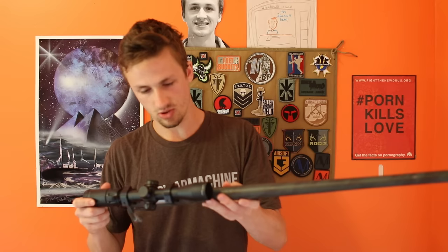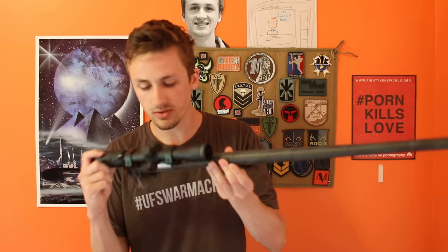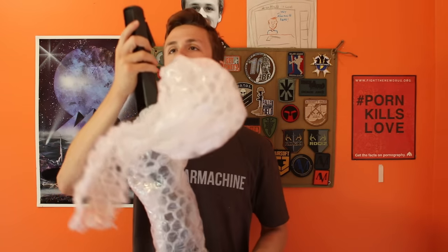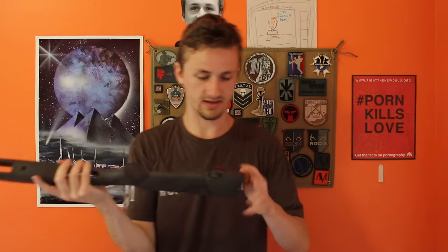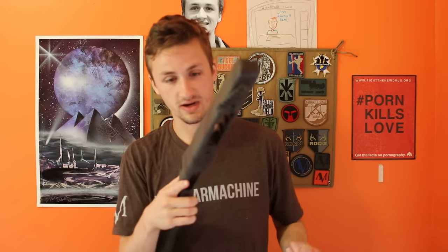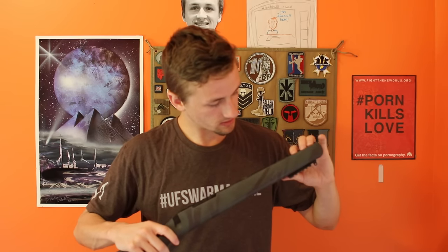I wasn't sure how good the scope was going to be, but it actually looks nice. It's made in China, CP — looks like it's illuminated as well, very nice and visible. And then here is the stock — it's a normal VSR stock. And he has a nice little paracord sling attachment there with some red accent. I'm not sure what that is, but it looks pretty nice.